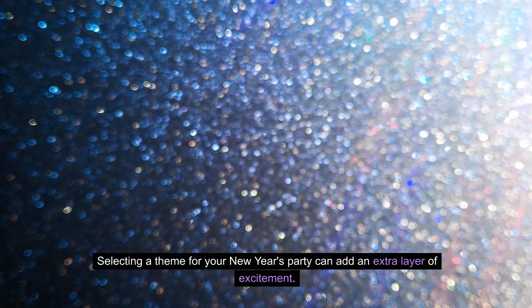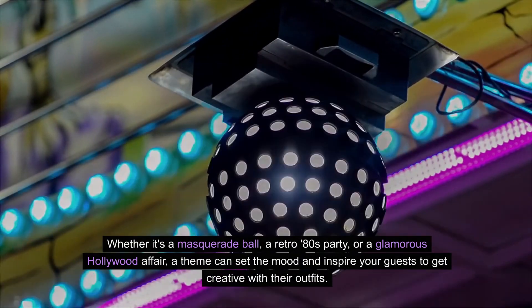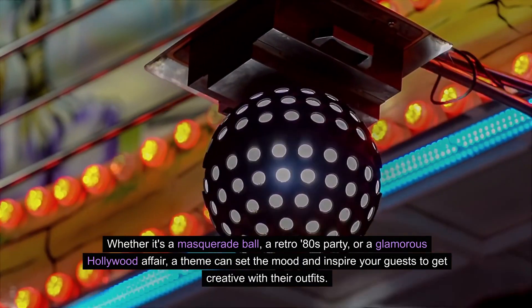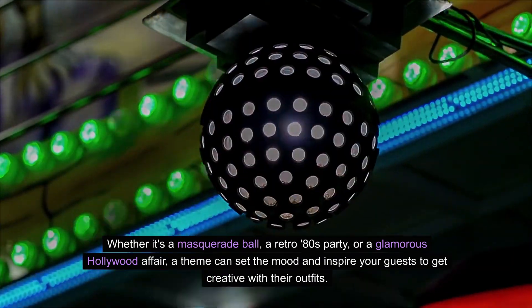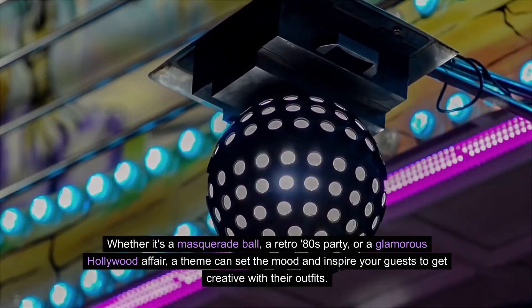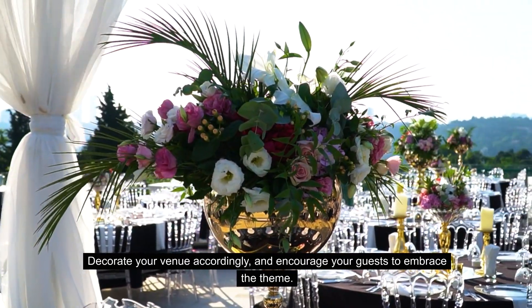Two: Choose a theme. Selecting a theme for your New Year's party can add an extra layer of excitement. Whether it's a masquerade ball, a retro 80s party, or a glamorous Hollywood affair, a theme can set the mood and inspire your guests to get creative with their outfits. Decorate your venue accordingly and encourage your guests to embrace the theme.